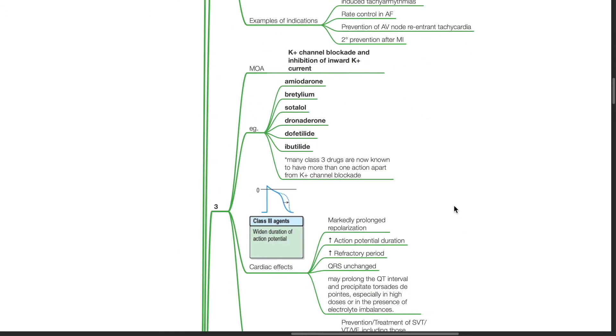Class 3 drugs are potassium channel blockers. They inhibit the inward potassium current. Examples include amiodarone, bretylium, sotalol, dronedarone, dofetilide, and ibutilide. Many Class 3 drugs are now known to have more than one action apart from potassium channel blockade.